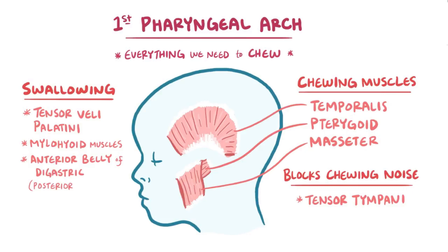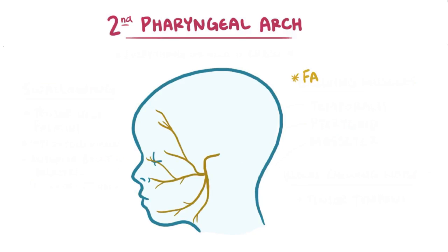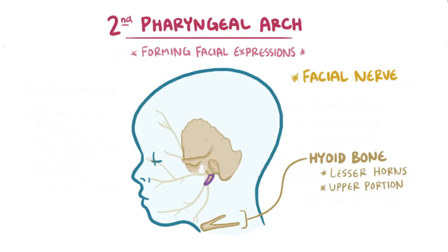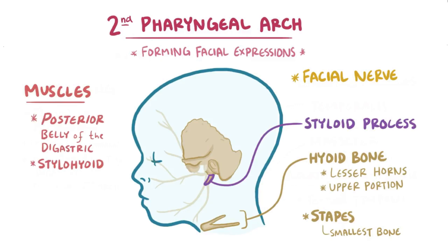The posterior belly of the digastric is actually formed by the second arch, so that's an example of pharyngeal arch teamwork. The second pharyngeal arch forms structures innervated by the facial nerve, and many of these take part in forming facial expressions. For bones, it gives rise to the lesser horns and upper portion of the hyoid bone, the styloid process of the temporal bone, and the stapes — the tiniest bone in the body — which works with the malleus and incus to transmit sound to the inner ear. Muscles from the second arch mainly control facial movement and expression, and also include the posterior belly of the digastric, the stylohyoid muscle, and the stapedius muscle, which anchors the stapes.